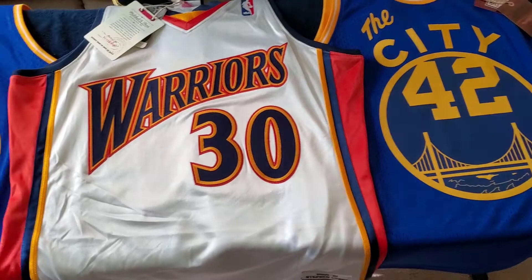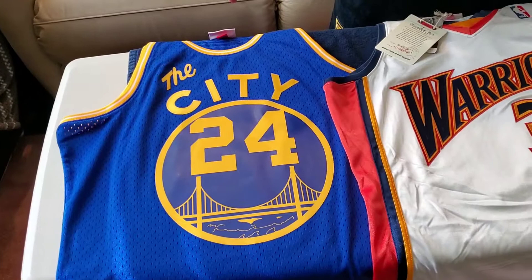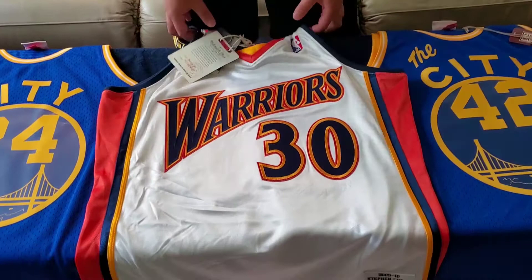Hi everyone, it's Rhino415 here with a Mitchell & Ness Golden State Warriors jersey review. I have three jerseys here: Stephen Curry authentic Mitchell & Ness, his rookie year; to the left of the video I have Rick Barry, this is a swingman; and to the right of the video I have Nate Thurman, also a swingman. I wanted to show the differences between an authentic Mitchell & Ness NBA jersey and a swingman Mitchell & Ness NBA jersey. My favorite one in this collection is the Stephen Curry authentic rookie jersey.